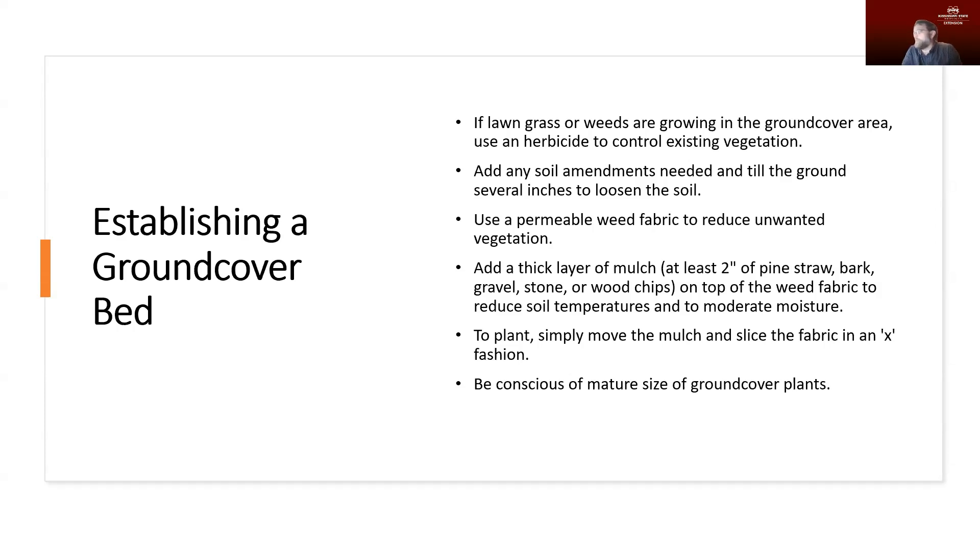We do have to worry about weed problems coming up in these beds, so it is a good idea to use a landscape fabric — something permeable to water but that won't allow weeds to come up through it. You can use that to discourage weeds in the ground cover area. In addition to the weed fabric, you want to use a good layer of mulch, something like two inches of pine straw or bark. Even gravel or stone works very well, though if you're going to use gravel you want something a little heavier — pea gravel in my experience tends to let weeds move right through it.